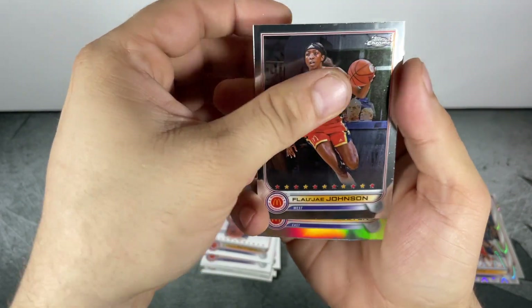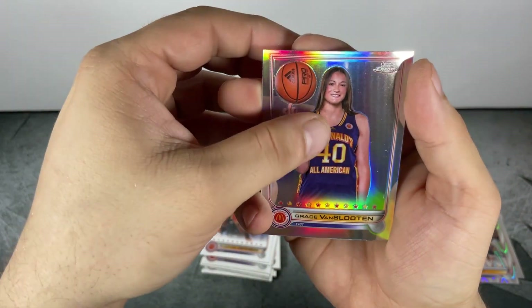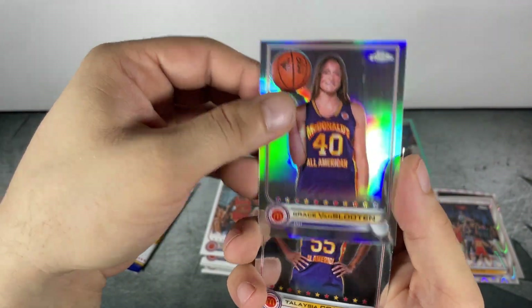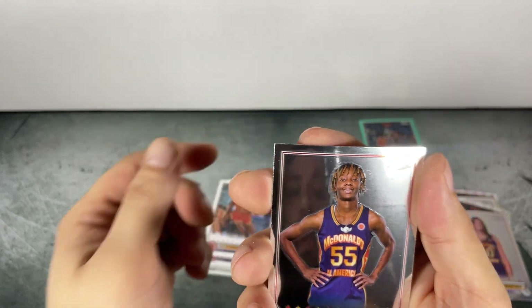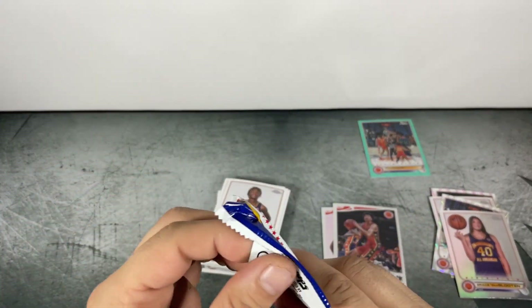Ayana Patterson, Flojo Johnson, Grace Van Sleuten refractor — a little bit of tough centering top to bottom there. And Talasia Cooper again.